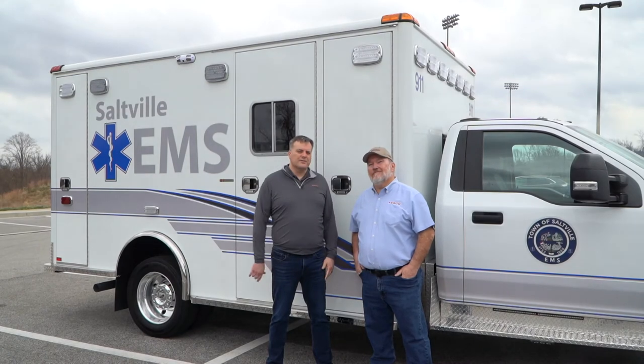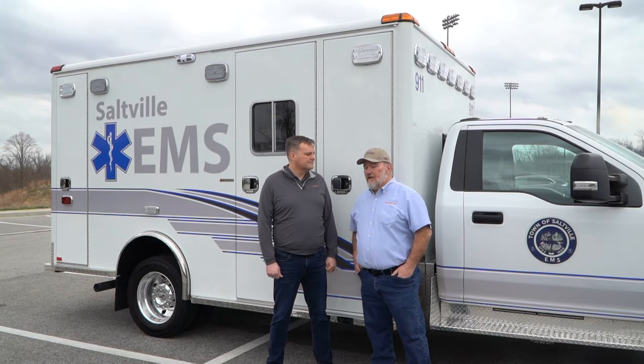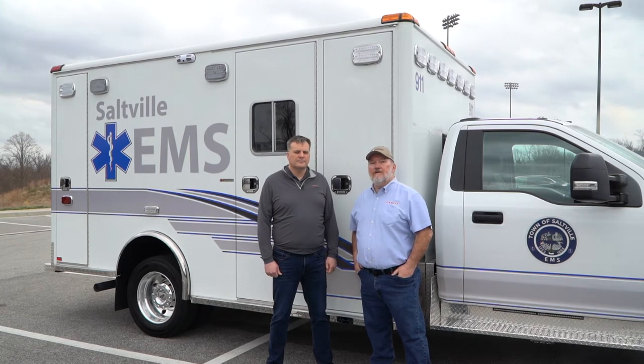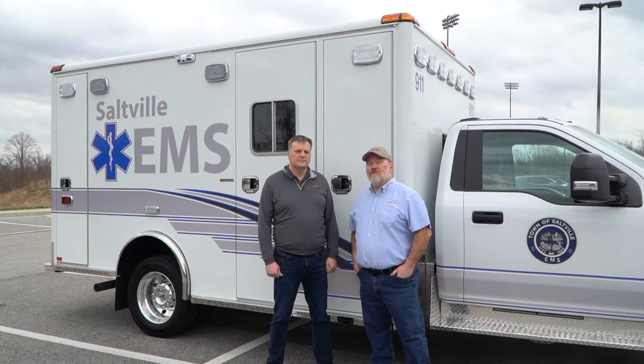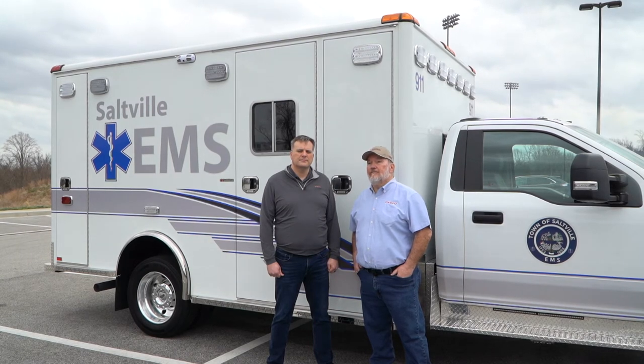I'm here with Clay Fitzgerald, who is Fesco's Regional Sales Manager for the Southwest Virginia Territory, who sold this truck. We'd like to thank the Town of Saltville EMS for this opportunity, the Town of Saltville itself, and the Virginia Office of EMS for providing them with an emergency grant. We're extremely grateful we were in a position to meet their need in a short amount of time. Also, a shout-out to all the marshals down there in Saltville.